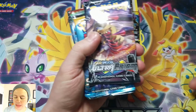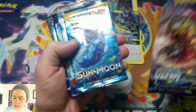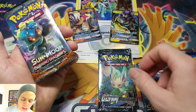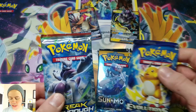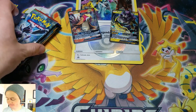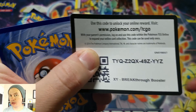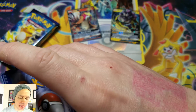So the booster packs that come in this premium collection box: we've got Ultra Prism — I think there's two of those — Sun Moon Base, Breakthrough, Evolutions, Ultra Prism, and Burning Shadows. So let's do oldest to newest, starting with Breakthrough. Here we go — wish me luck. Hopefully we can get at least one Ultra Rare out of six packs — that would be nice.